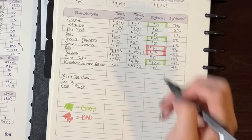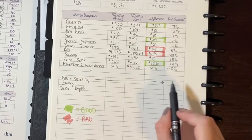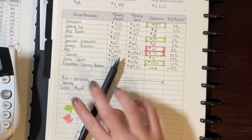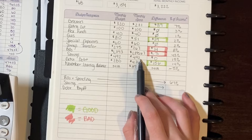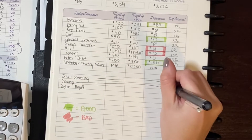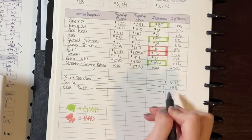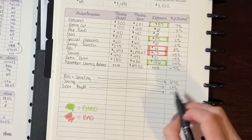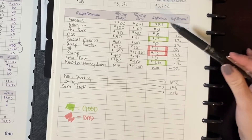For bills and spending I also like to put the percentage of income those represent. Bills and spending combined is 67%. Savings — including my starting balance — is 18%. Extra debt payoff percentage is just under 15%. That adds up to about 100%, which checks out given I was rounding on all these numbers.